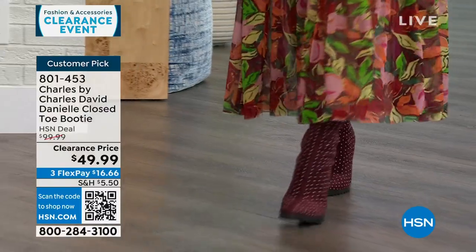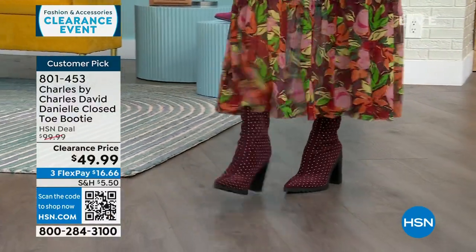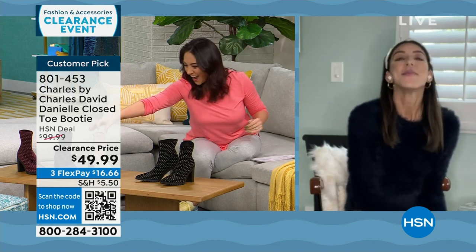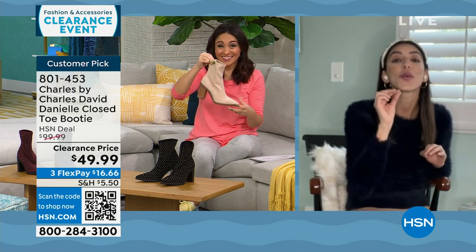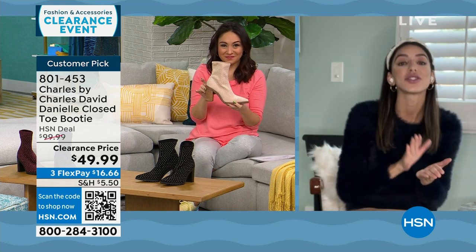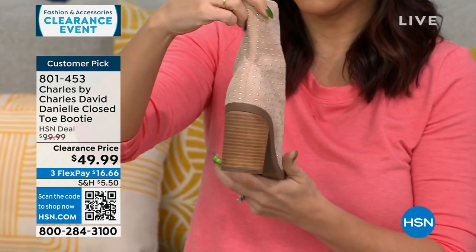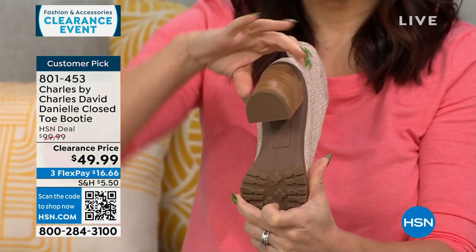Kaylin Williams, brand ambassador for Charles by Charles David, joins by Skype. This shoe is so great for the season — you slip it on, it's stretchy faux suede with a stacked heel at 3.5 inches. Because it's a stacked heel, it has so much surface area that it's very comfortable, and people said that in their reviews. No fuss, no zippers, no strings — very stretchy, almost like a sock-like material. The lug sole on the bottom also helps with comfort.